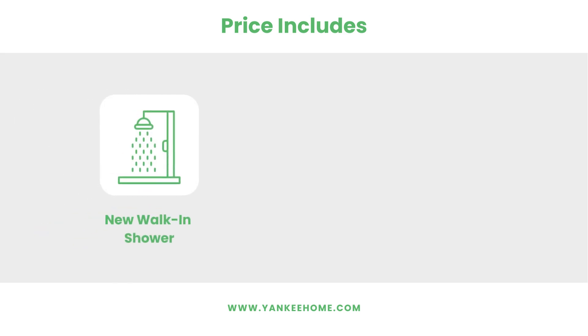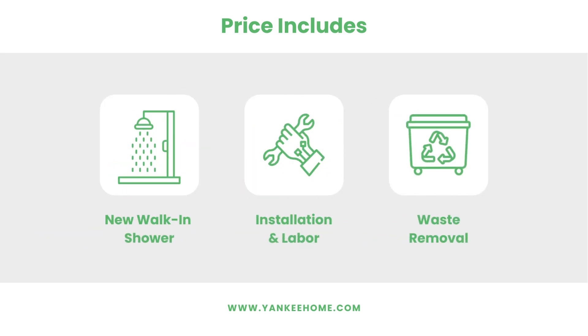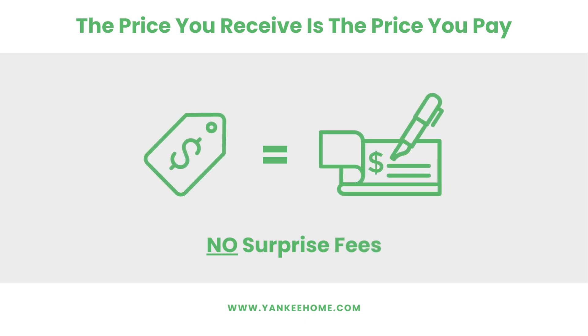The price you receive includes everything within your new walk-in shower, installation and labor, and waste removal. With Yankee Home, the price you receive is the price you will pay down to the penny. That way, there are no surprise costs or fees on installation day.